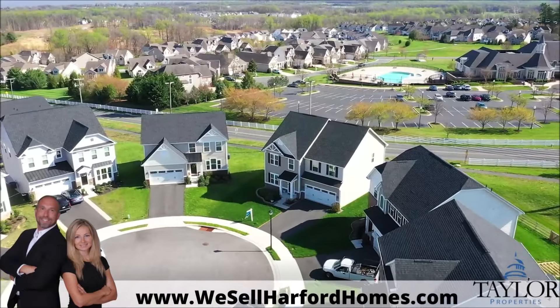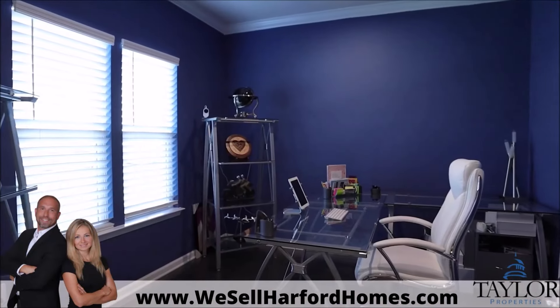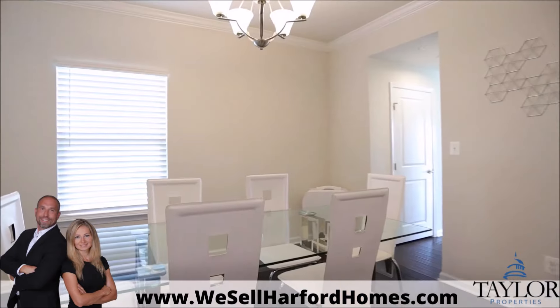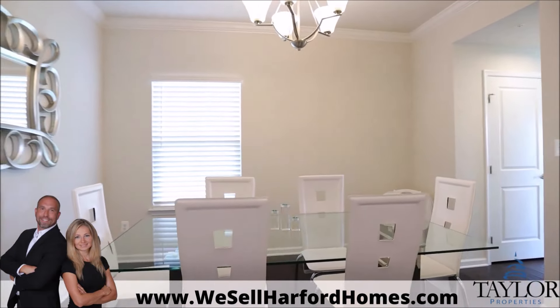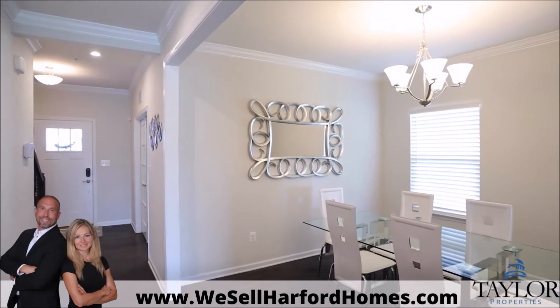Welcome home to 311 Sunrise Court in Havre de Grace, Maryland, just outside Bully Rock, located in Scenic Manor. This recently built neighborhood is filled with modern and well-appointed homes. Our property comes in at almost 4,000 finished square feet of stylish living.